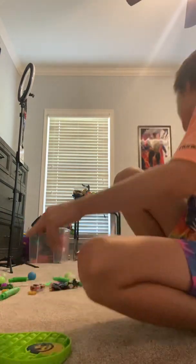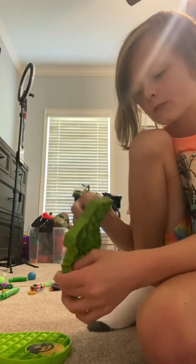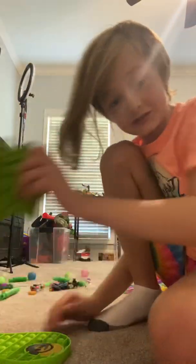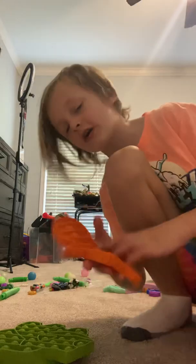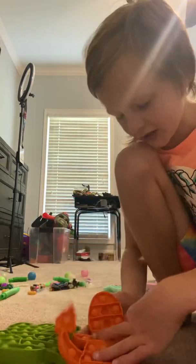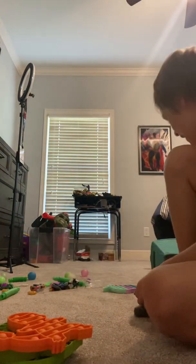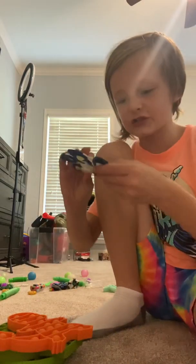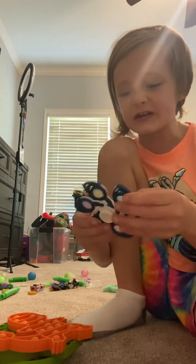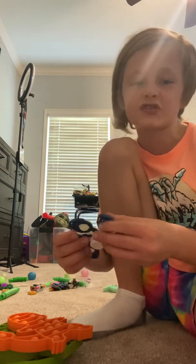Then we got this guy, and a Squirtle pop it — shout out to Hatcher, thanks for getting this for my birthday. Also with the Pokémon one, thanks again. We got a Charmander one too, so three pop its right there. Now moving on to the fidget spinner pop it — this pop it is kind of hard, more of a fidget spinner I'd say.